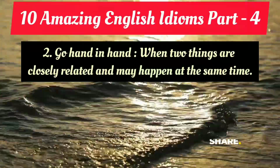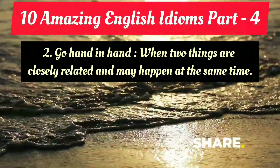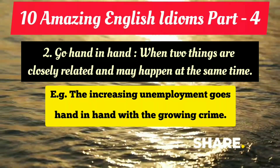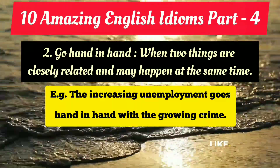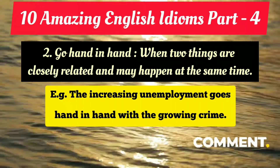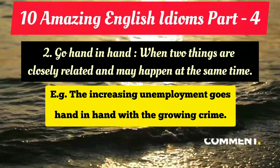The second amazing idiom is 'go hand in hand,' which is extremely useful. It means when two things are closely related and may happen at the same time. The example: 'The increasing unemployment goes hand in hand with the growing crime.' That means they coexist — because of unemployment, the crime rate may also increase, so there is a connection. When two things are closely related and may happen at the same time, or are dependent on each other, we use 'go hand in hand.'